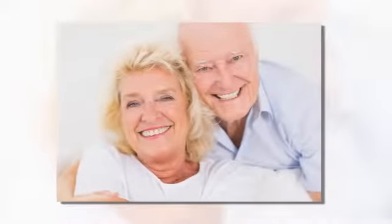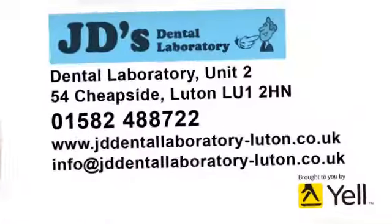We can repair and create a wide range of dentures, offering an emergency repair service too. For a complete dental laboratory, look no further. Get in touch today to find out more.